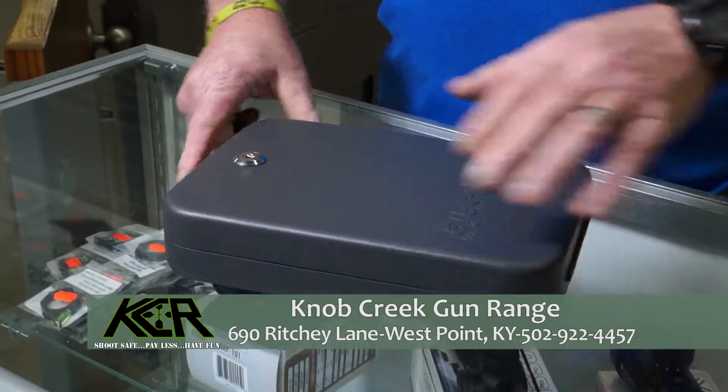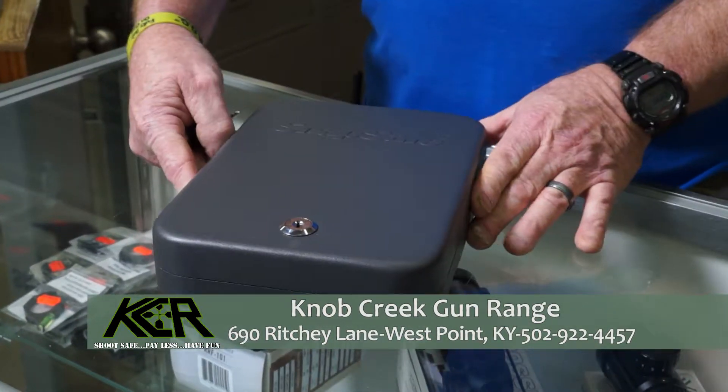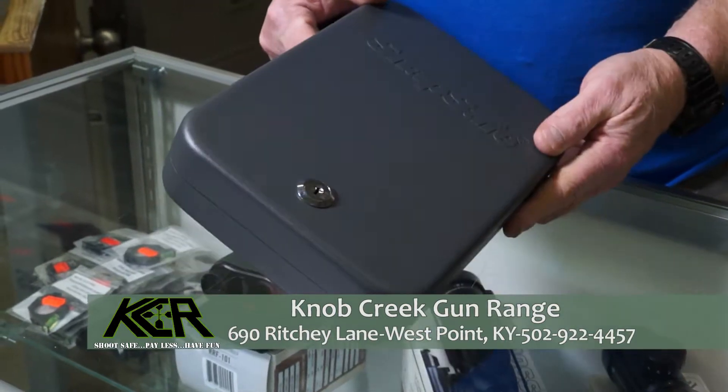We do sell those types of boxes here at the gun range. We'd like you all to come out and take a look around, see what we have to offer. Can't wait to hear from you. If you have any questions, please give us a call.